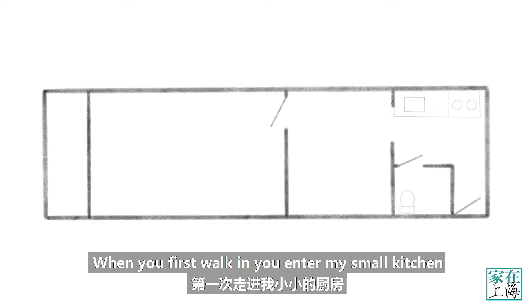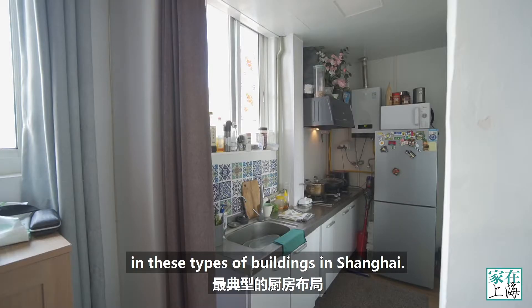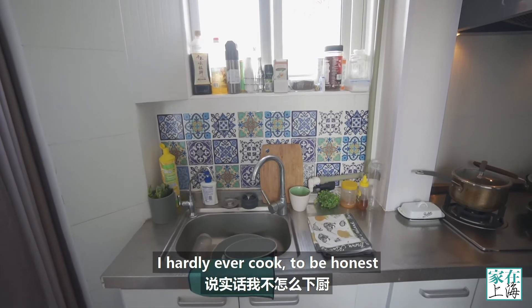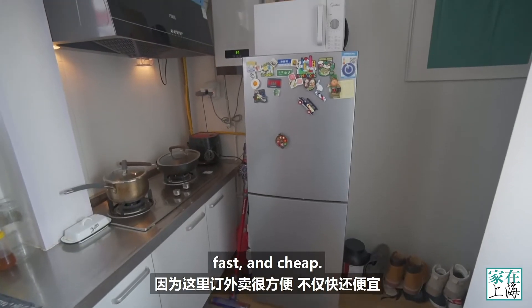When you first walk in you enter my small kitchen, which is really quite typical of kitchens in these types of buildings in Shanghai. It's small but just enough for me. I hardly ever cook, to be honest, because delivery here in Shanghai is really convenient, fast and cheap.